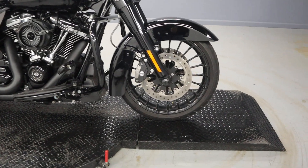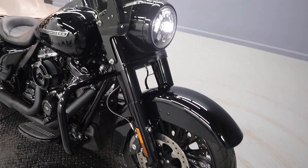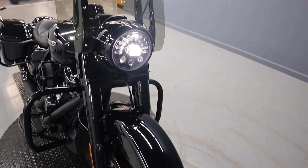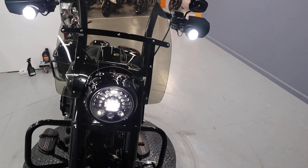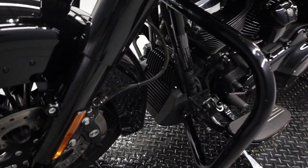With black finish dual Brembo brakes up front, torn frame, engine guard, LEDs all around turn signals, headlight. There's ABS on this model.